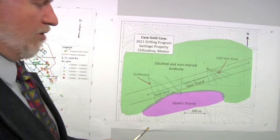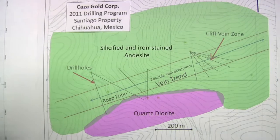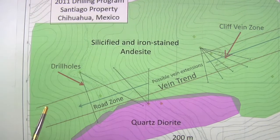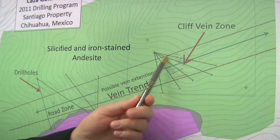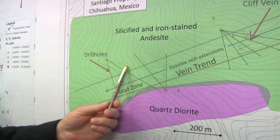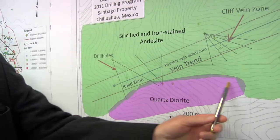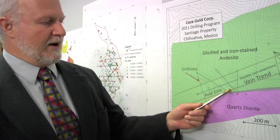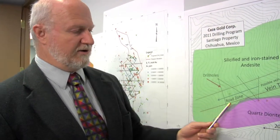The Santiago project in Chihuahua — we're currently drilling and we've begun on hole number one. We have two target types we're testing at Santiago. One are the high-grade veins down in this area in what we call the cliff zone, and the other is what we're calling the road zone. The road zone is alteration related to the contact with this intrusive rock, where we see silicification and low-grade gold along the contact.